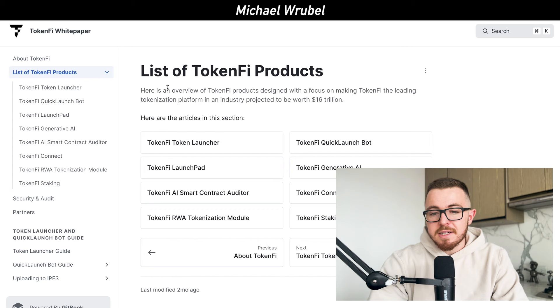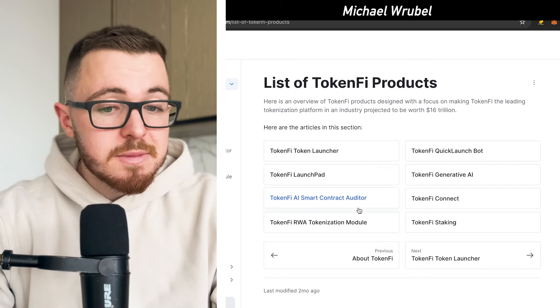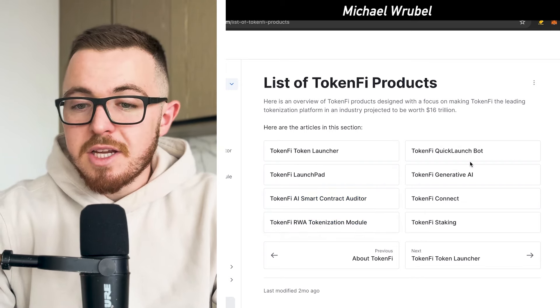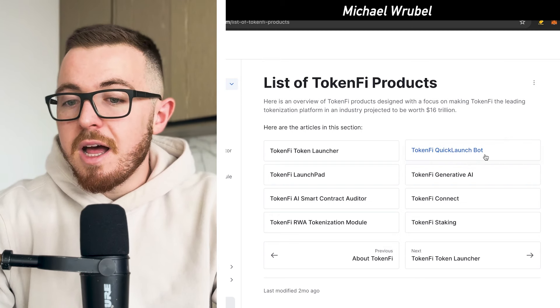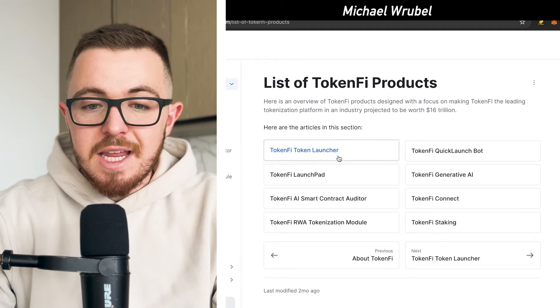You can see the list of TokenFi products, which includes the TokenFi Token Launcher, TokenFi Launchpad, TokenFi AI Smart Contract Auditor, the TokenFi RWA tokenization module, the QuickBot, the Quick LaunchBot, the Journey of AI, Connect, and TokenFi Staking.